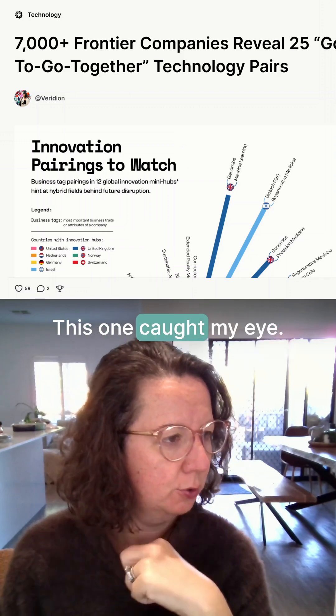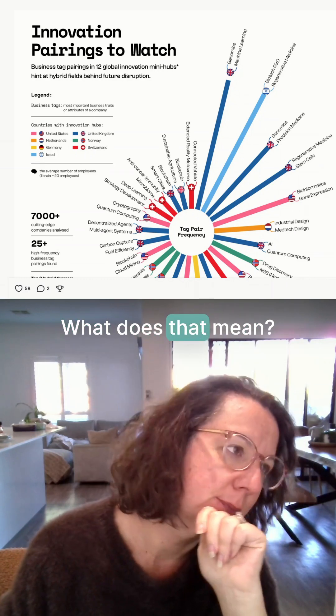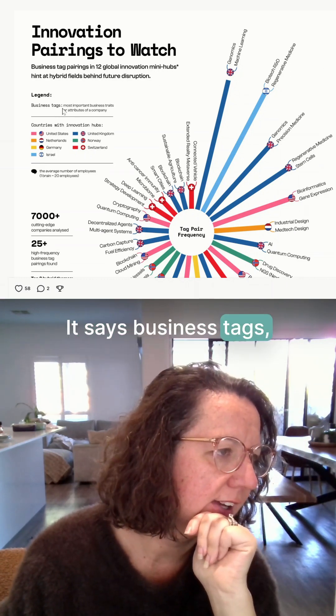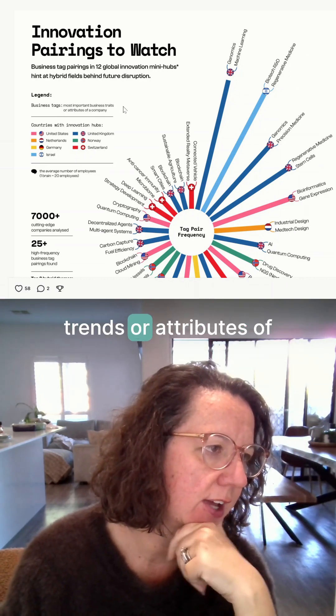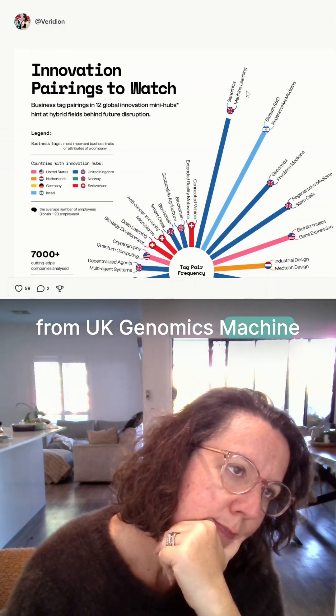Let's explore a visual — this one caught my eye: innovation pairings. What does that mean? It says business tags, mostly important business trends or attributes of companies. Looks like the biggest one is from UK genomics.